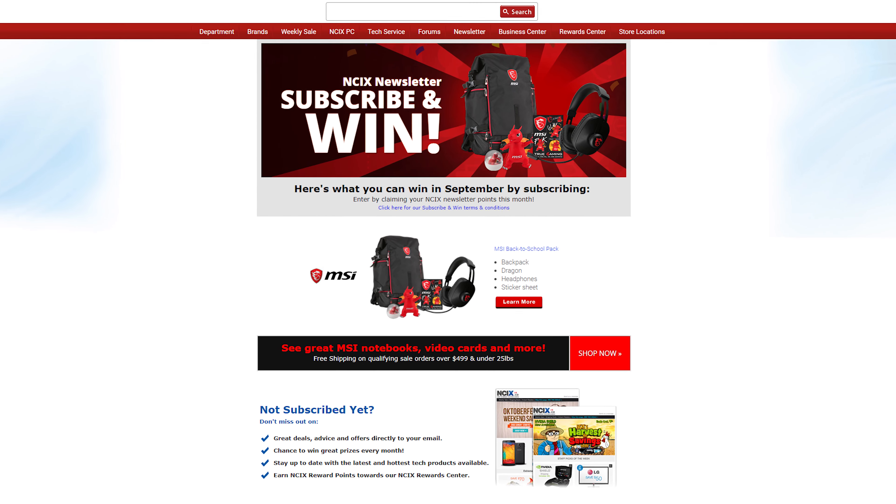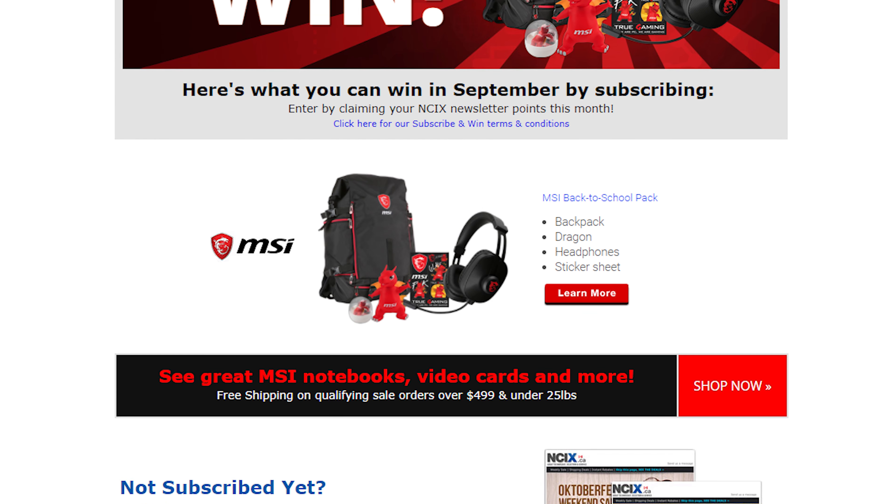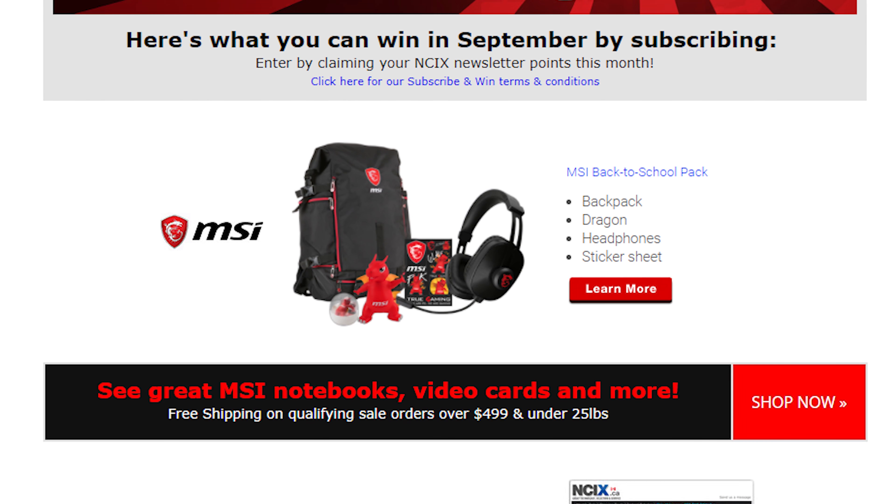Subscribe and win! You can subscribe and win! Subscribe to what? To the NCIX newsletter, of course. Win what? Why, the MSI Back to School Pack featuring a super cool backpack, headphones, dragon plushie, and sticker sheet as well. That's what I got my eye on. If you're already subscribed to the newsletter, claim your monthly points in the forum and you're good to go. Free stuff. That's fun.